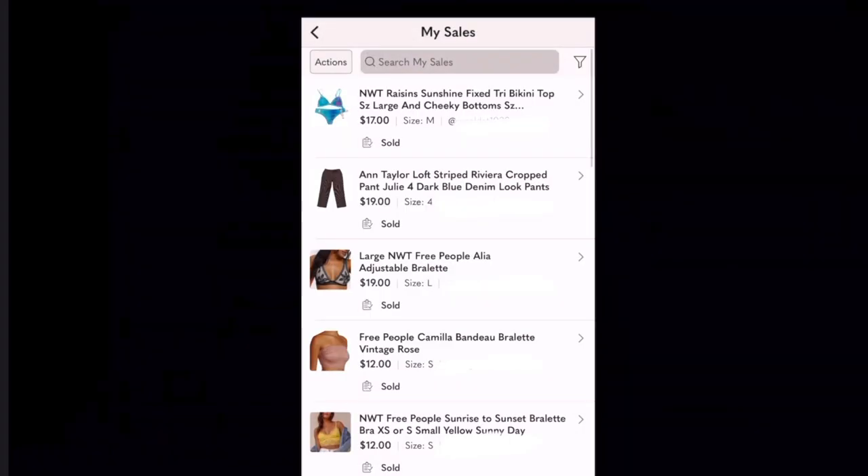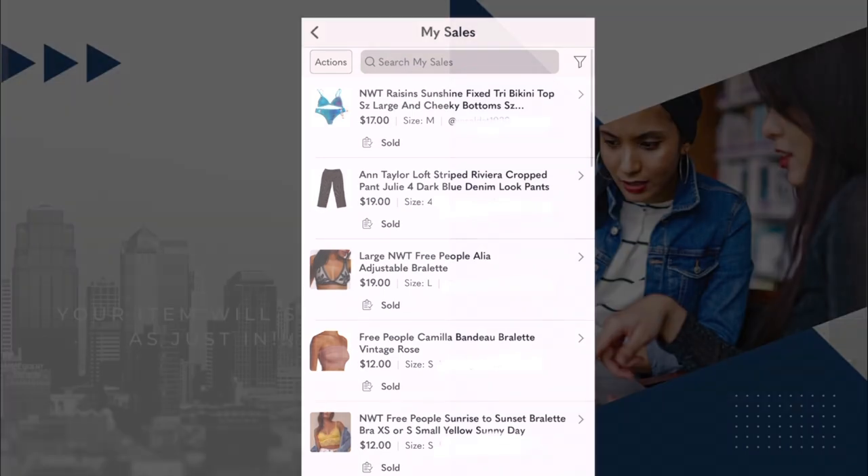And it did! I went and edited that portion of the video, then went back and checked — it's been about an hour and it resulted in five sales from sending out those offers to likers. So it really works.